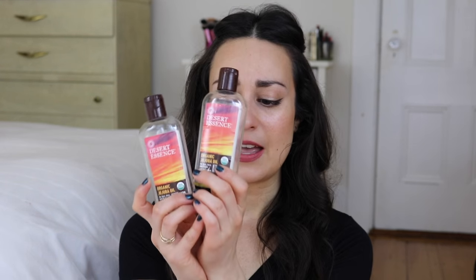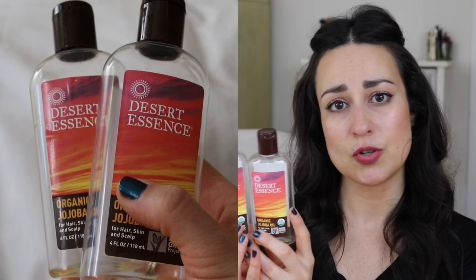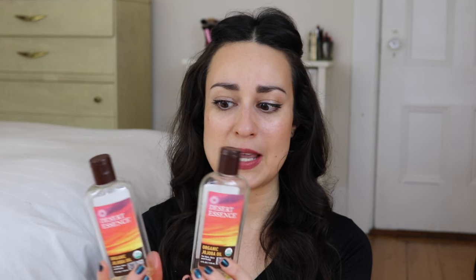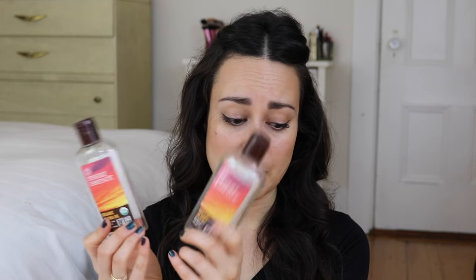What would an empty products video be without Desert Essence Organic Jojoba Oil? I have two of these in here, and I have another one going right now. This is my go-to for removing eye makeup — the first step in my evening skincare routine. I'll wet two organic cotton rounds, hold them over my eyes, take off my eye makeup and eyebrow makeup, then go in with a balm cleanser. Indispensable. I'll also take this on travel as an all-purpose moisturizer. I get it on Vitacost and have been using it for years.